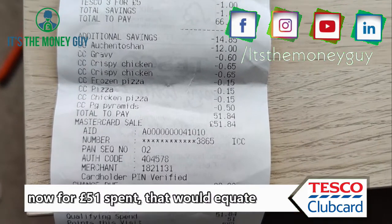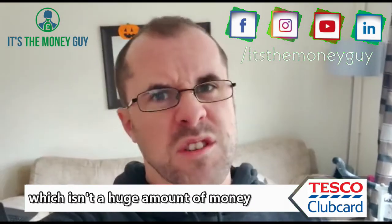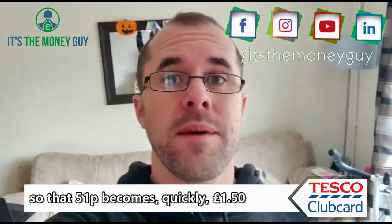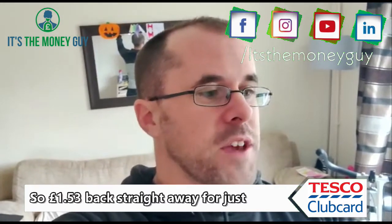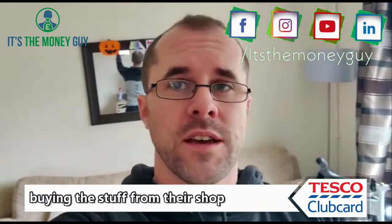Now for £51 spent, that would equate to 51 points, which equates to 51p — which isn't a huge amount of money — but at certain points in the year Tesco will allow you to treble those points, so that 51p becomes £1.53. So you get £1.53 back straight away just for buying the stuff in their shop.